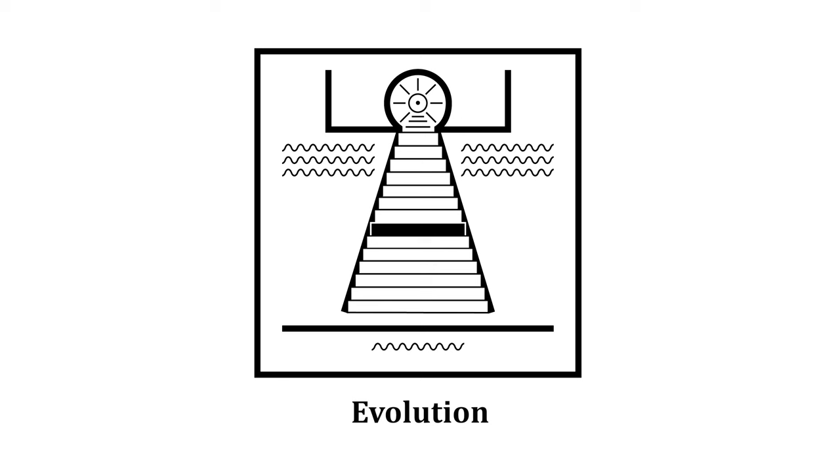This is the symbol for evolution. There are stairs that ascend upwards, making up a body which is connected to a head and arms. There are waves with seven peaks, and there are seven of them — three on each side and one at the bottom.